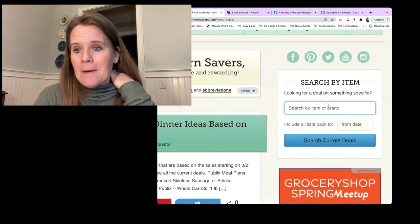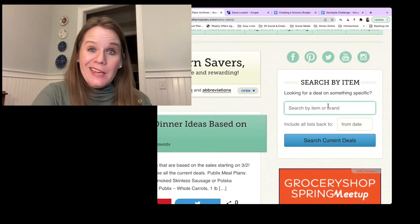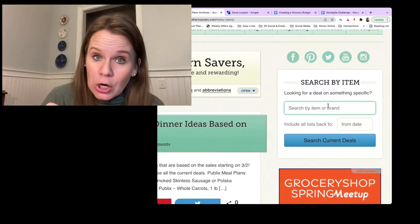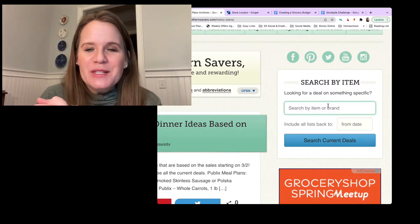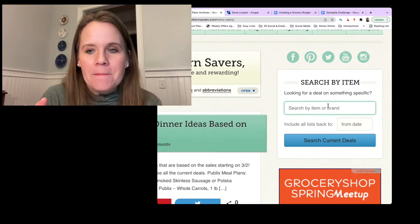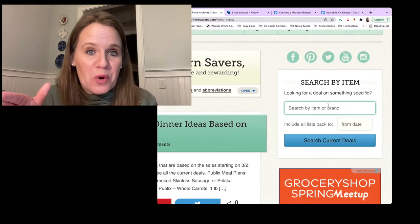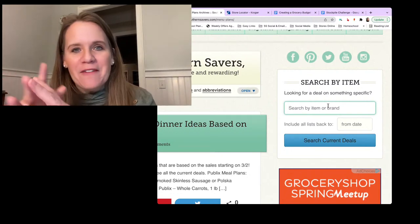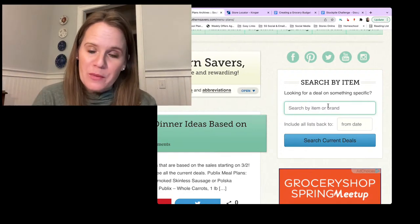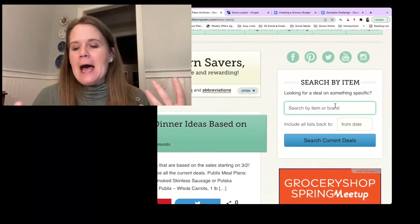You sometimes need to get creative with the item search. For example, if you wanted to check ham, I wouldn't search just 'ham' because you'd also get every result where 'hamburger' was typed. Think about it and maybe type 'spiral ham' so it's not a word inside other words. Using the item search for many years, there's no solution to that other than you getting smarter about what you search.